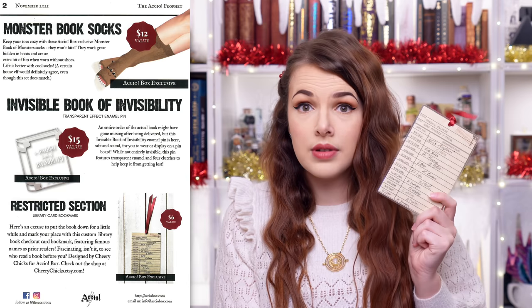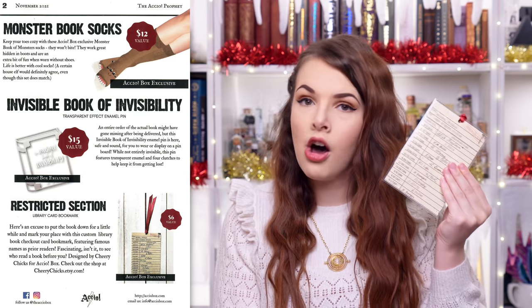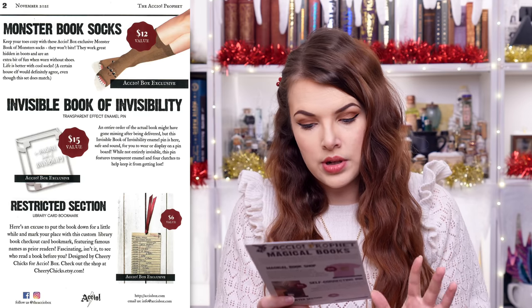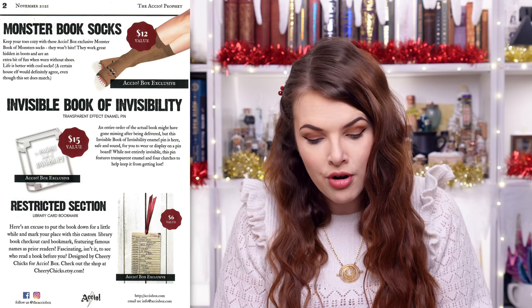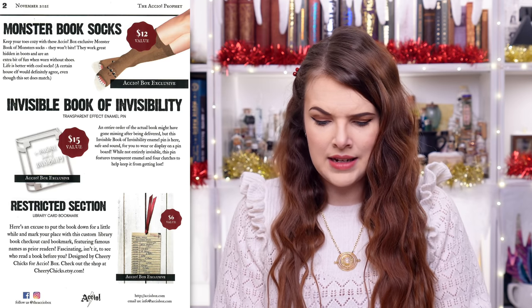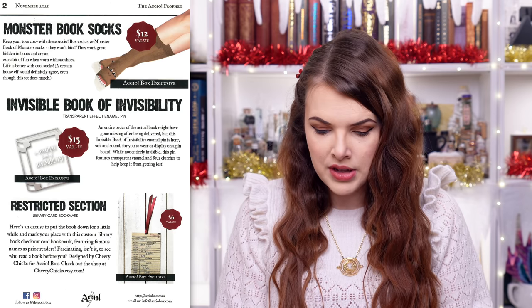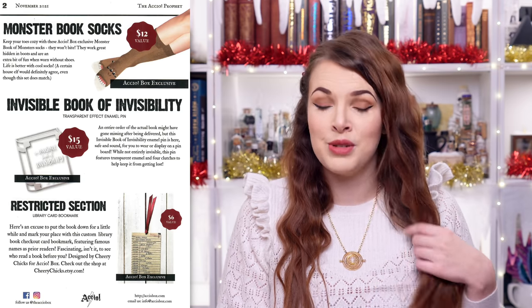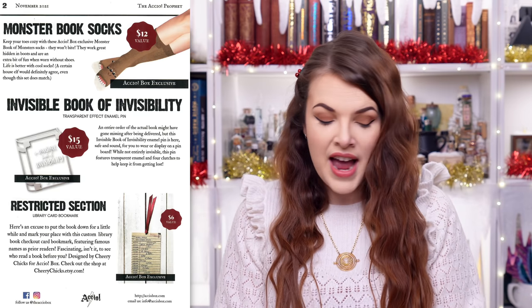Then we had the Restricted Section Library Card Bookmark — so it is a bookmark! It's quite large, but I guess it'll keep your place extra well. Here's an excuse to put the book down for a little while and mark your place with this custom library book checkout card bookmark. It's fascinating to see who read a book before you — I did always love that about library books. Designed by Cheery Chicks — their shop is cheerychicks.etsy.com — and it had a value of $6.